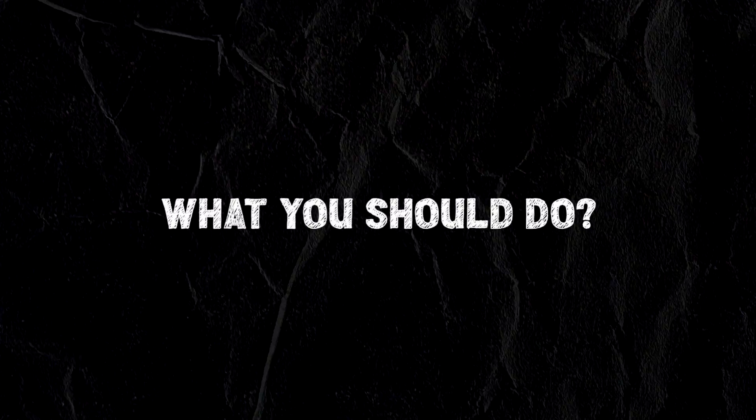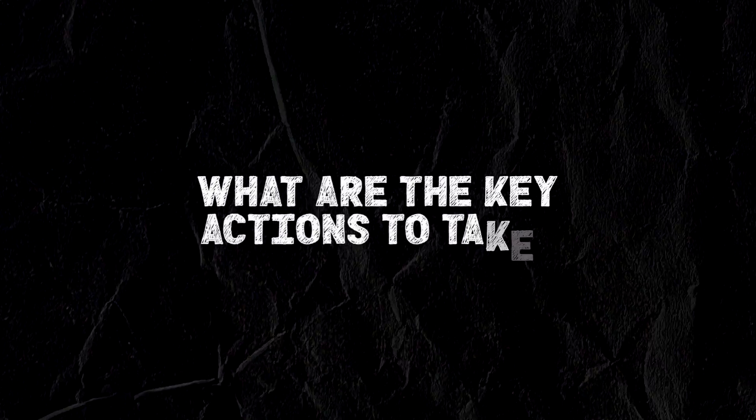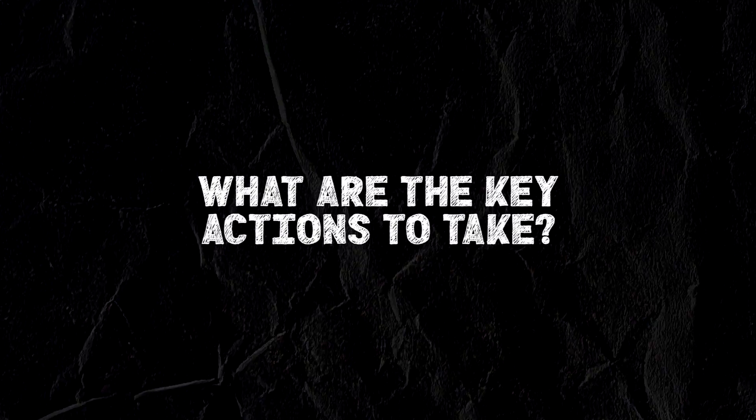So we're going to do a video for each one of those, but we're going to follow the same format every time, which is why you should do it, how much of it you should do, how often you should do it, how you go about organizing it, and the resources that you can use to help you do so, and the biggest action piece when you are undertaking that particular part of work experience that you should make sure you do.